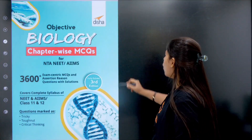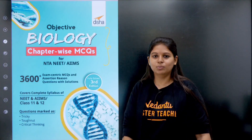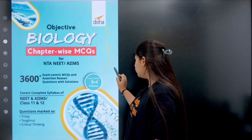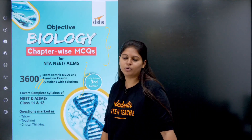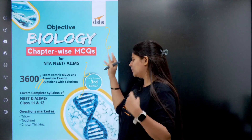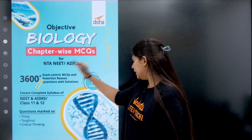The next book is Objective Biology. This is yet another good book. In this book, it is fully solved. There are previous year question papers, assertion and reasoning questions, and exam-centric questions — it is all there.